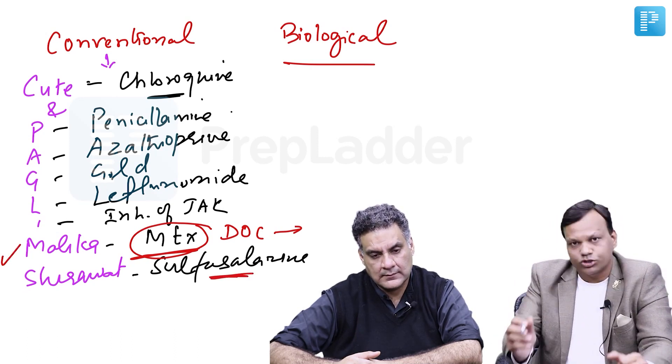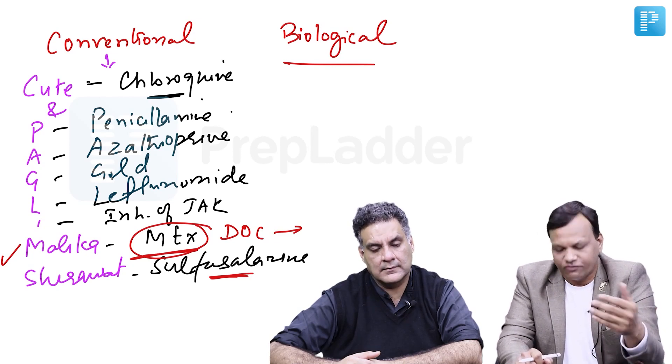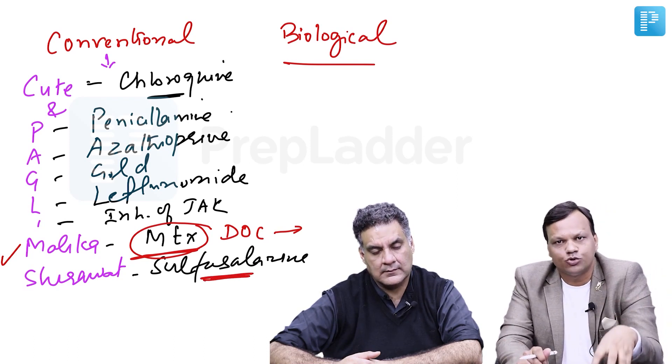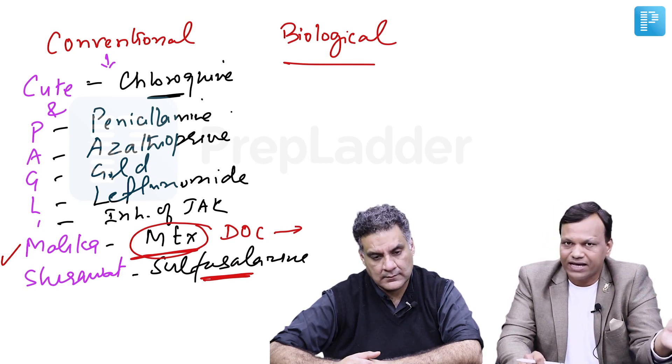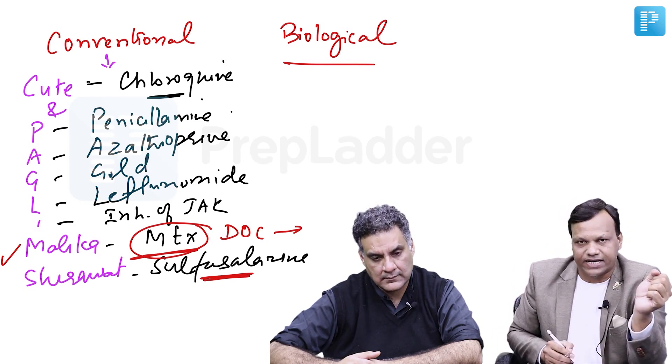Then sulfasalazine — it is also used in ulcerative colitis. Very importantly, sulfasalazine is the only drug that can be used as a disease-modifying agent in ankylosing spondylitis as well. So which drug is used as a DMARD and also a disease-modifying agent for ankylosing spondylitis? It is sulfasalazine.